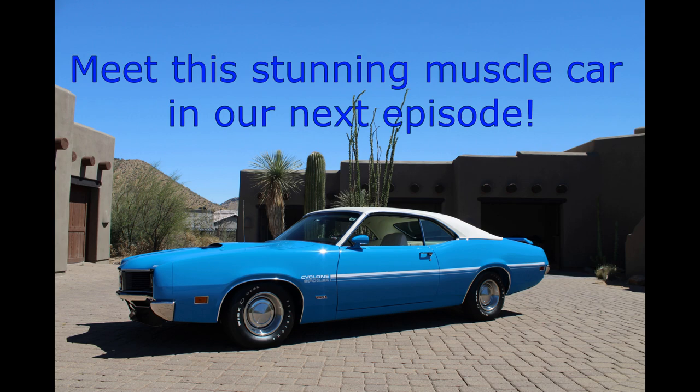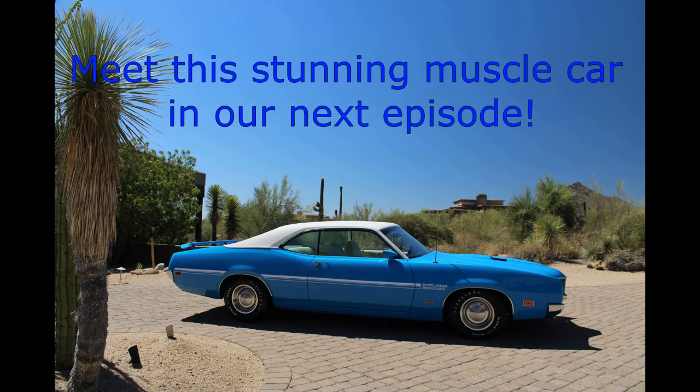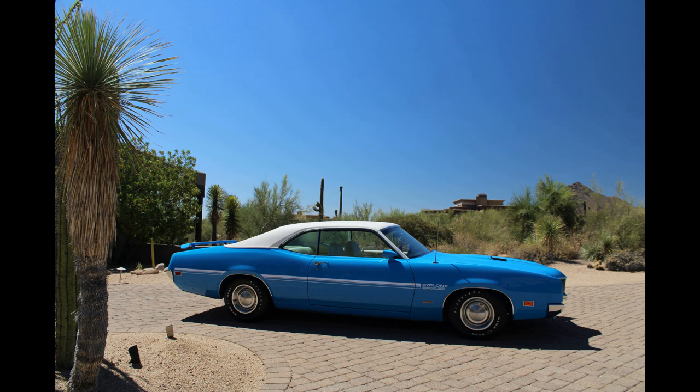This 1970 Mercury Cyclone Spoiler has every option on it — a 429 Super Cobra Jet with Ram Air, a 4-speed, a high-impact color combination, and lots more. This car is so cool, we know you'll love it. Until then, remember — please be careful out there.